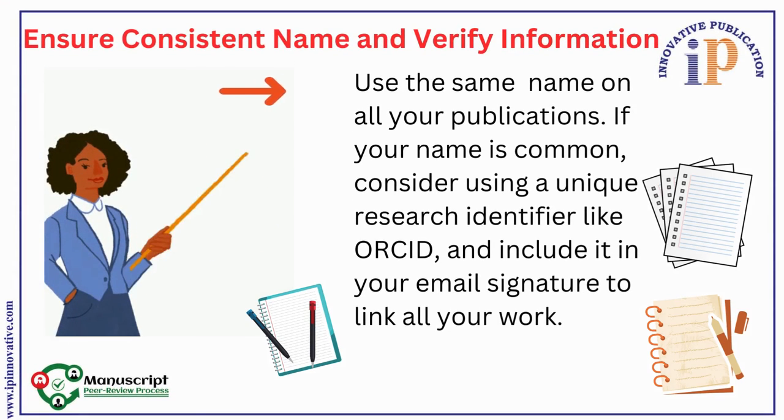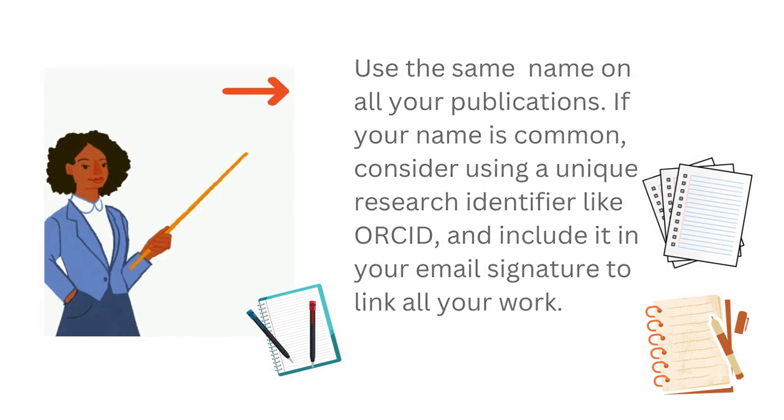8. Ensure Consistent Name and Verify Information. Use the same name on all your publications. If your name is common, consider using a unique research identifier like ORCID ID and include it in your email signature to link all your work.